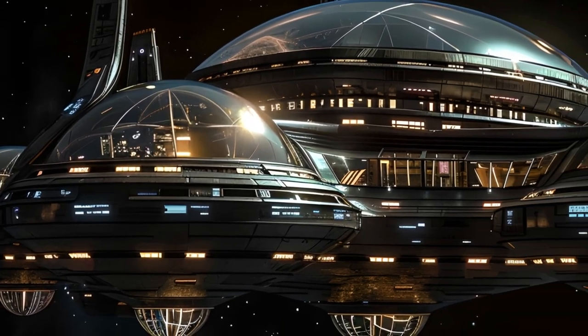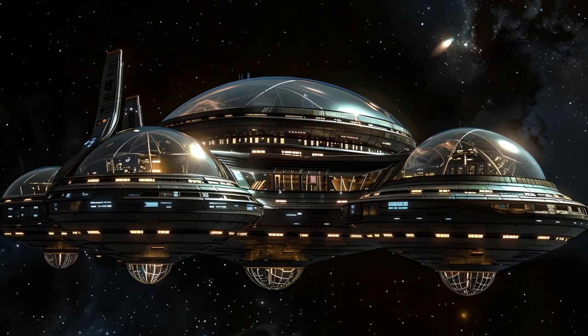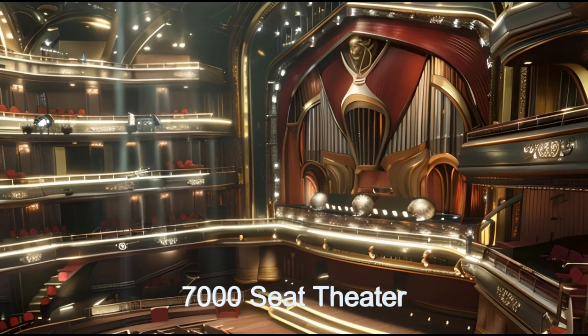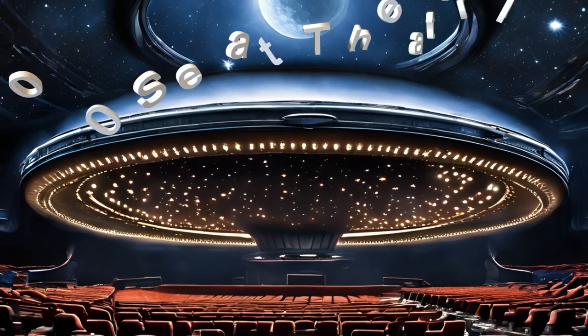Welcome aboard the Starlight 700 Theatres Performing Arts Complex, where cutting-edge technology meets artistic brilliance. The complex boasts four theatres: an ultra-luxurious 7,000 seat symphony theatre, two 2,000 seat theatres, and a 500 seat theatre.